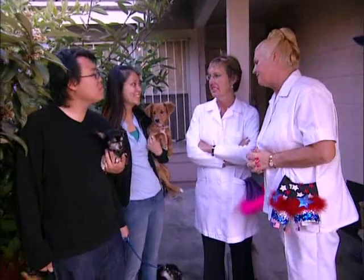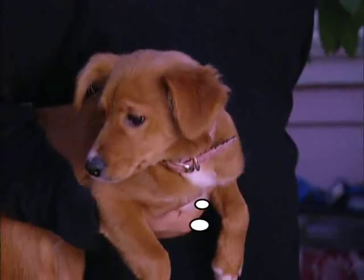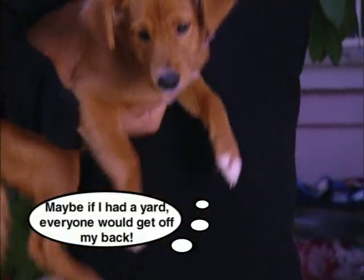Our couple takes their canine companions outside for a change. Now you've done very well with the cleaning, haven't we, Aggie? Yes, you definitely have. So off you go now. Can they pee out after we've cleaned, dear? Maybe if I had a yard, everyone would get off my back.